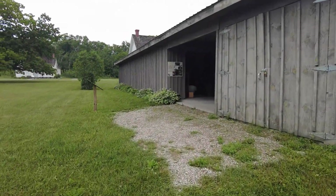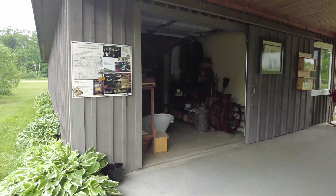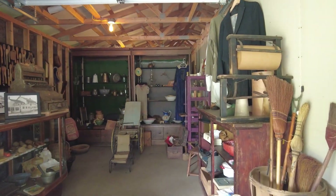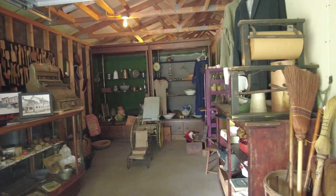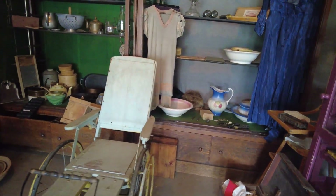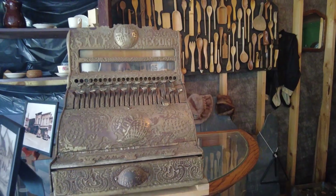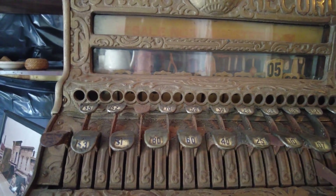The general store, I believe this is open. So glad we got here on a day that everything was open. Sunday from 10 to 2 is the time when the buildings are open, unless it's like the festival or other special days. That's an old wheelchair — look at that. Look at that cash register. That is neat. Scale so you can buy your flour and everything you need.